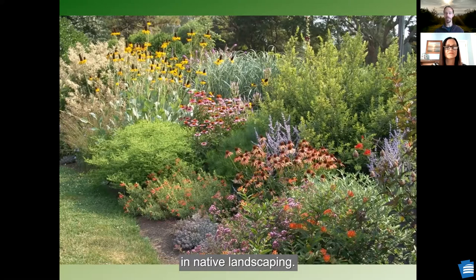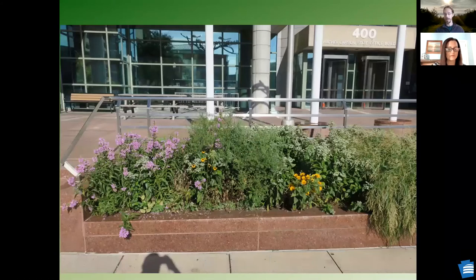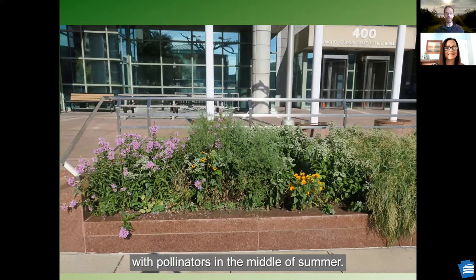Can you take a minute and explain what a rhizome is, just in case our listeners do not know? Rhizomes are plants that spread through roots. They don't grow in one nice little clump and stay put, but they start to spread out and pop up in other places. No place is too small — this is right outside our building in Harrisburg, the Rachel Carson State Office Building. It's a little tiny planter that we changed over to native wildflowers and other plants, and this place is buzzing with pollinators in the middle of the summer.